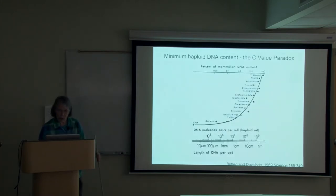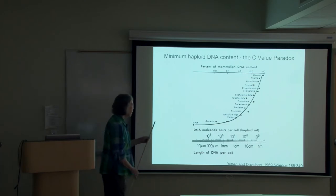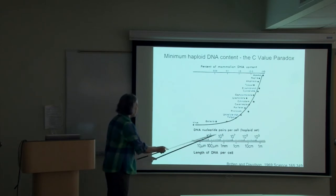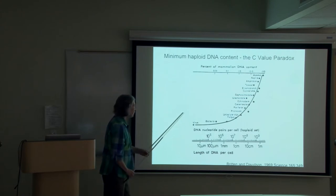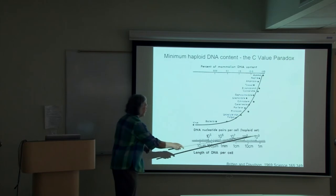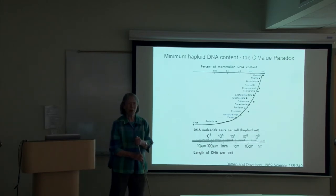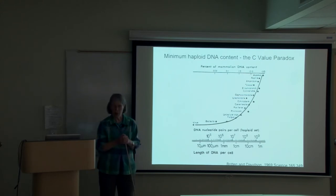Our story starts from a consideration of genome size. When you look at a bacterium, you find that it has a genome of around 10^5 to 10^6 base pairs of DNA. But as you look at higher organisms, you see larger genomes. In particular, in mammals, we have 3 × 10^9 base pairs of DNA.